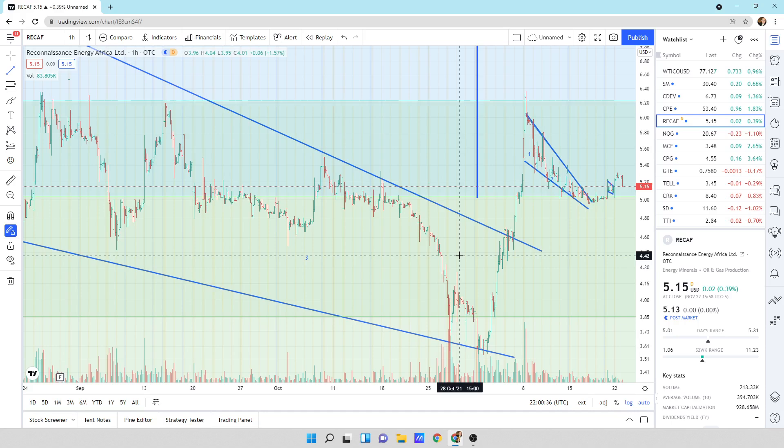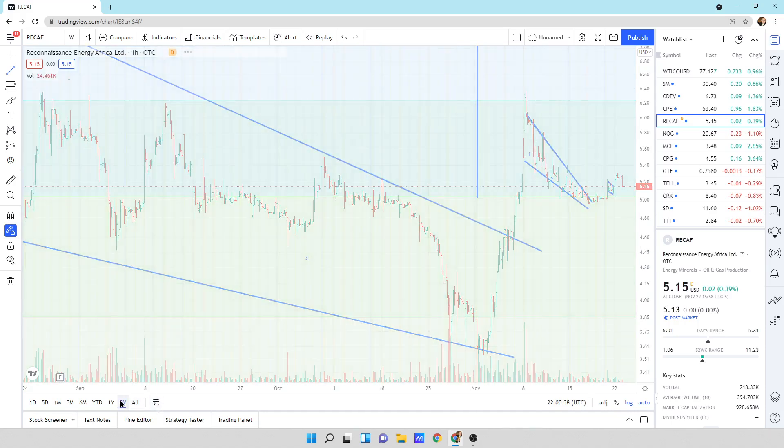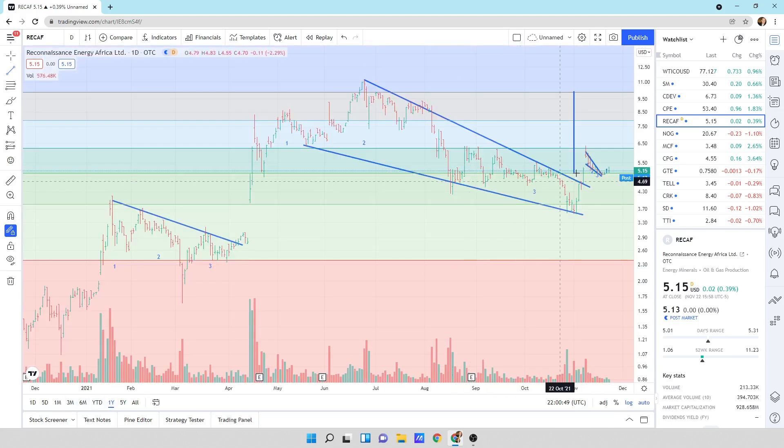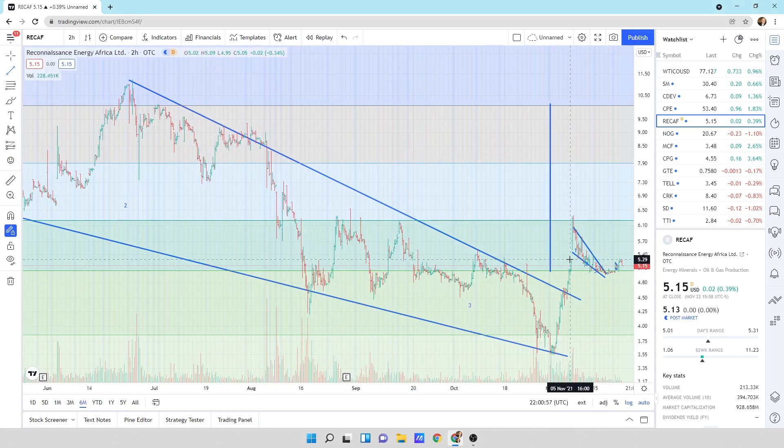Looking at Recaf. Stepping back: 1, 2, 3, break; 1, 2, 3, correction, break; 1, 2, 3, break. We just broke that to the upside. Zooming in, you can see a descending wedge pattern. This is the price projection up to about $10. We broke this descending wedge and we're starting to try to make our way higher for Recaf. So that looks good.